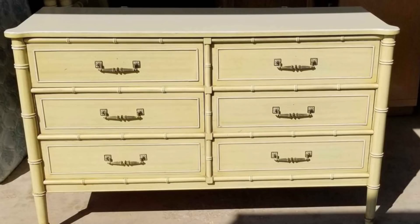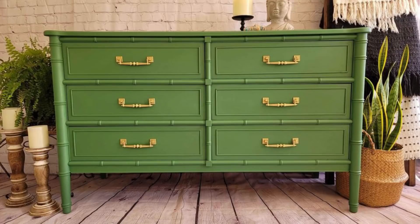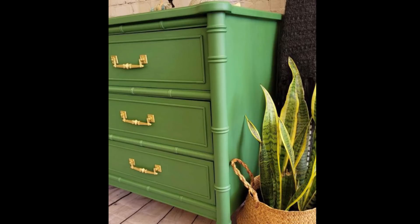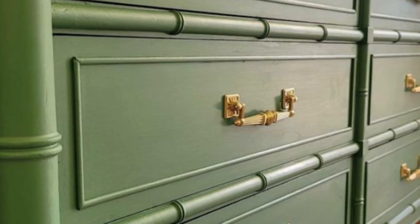This is a faux bamboo vintage dresser off Facebook Marketplace — I really like this style, it's super popular, and I see people painting them hot pink and all kinds of bold colors, which doesn't scare me anymore. I went with green on this piece. Green and gold is a popular color combination I do often and it sells really quickly now. I tried it a few years ago and Oklahoma wasn't ready, but it really sells well for me now.